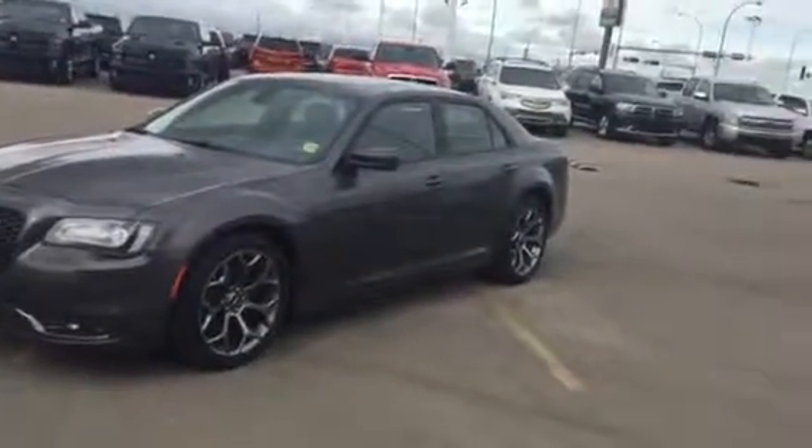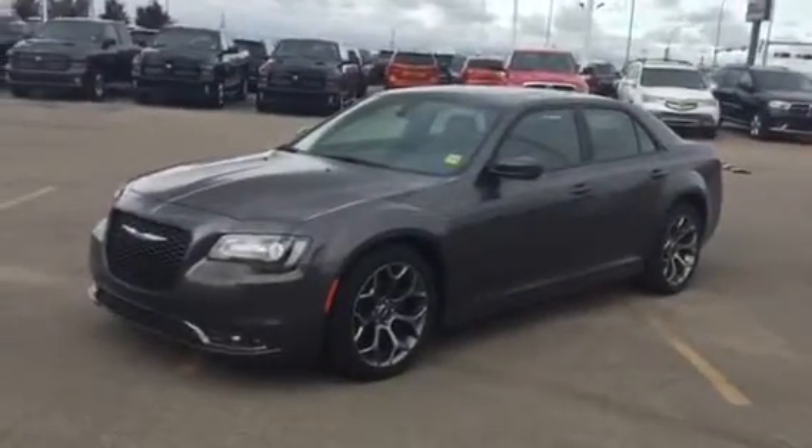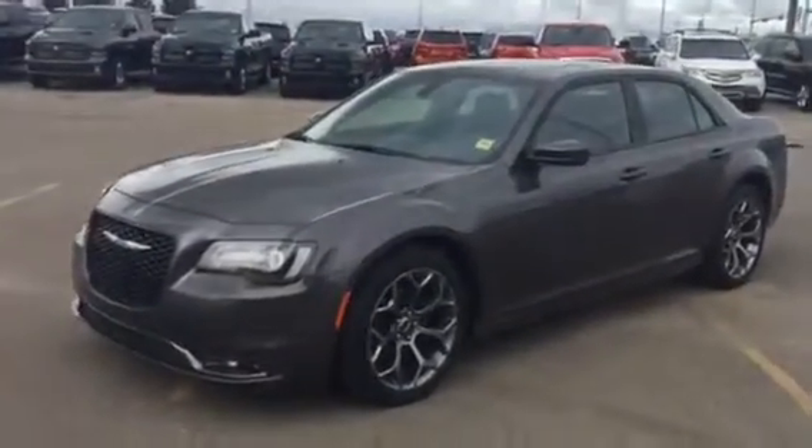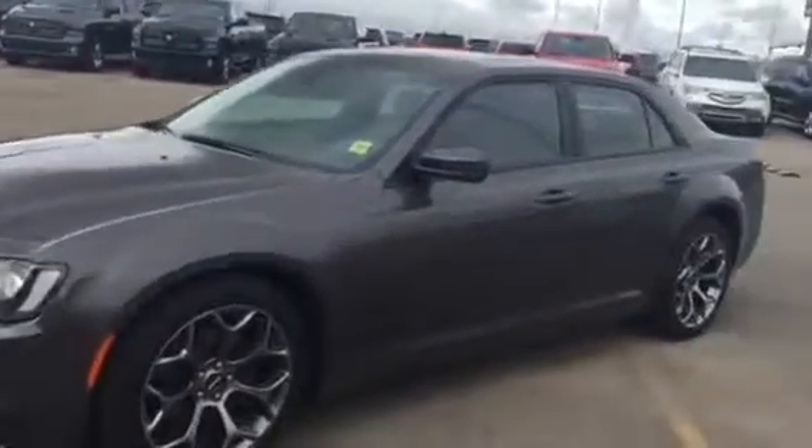Good morning Kevin, it's Jesse over here at Sherwood Kia. I just wanted to send you a quick video walkaround on our 2015 Chrysler 300S that you've been inquiring on. I just want to show you the overall shape and condition and then go over some of the features that this car has to offer you.